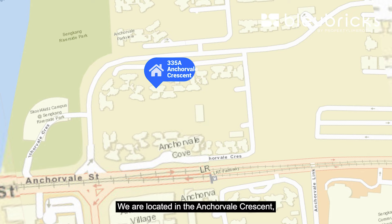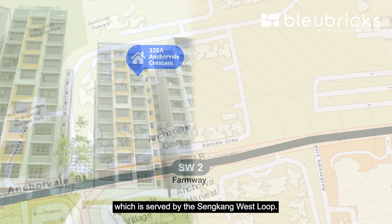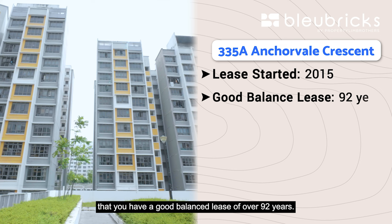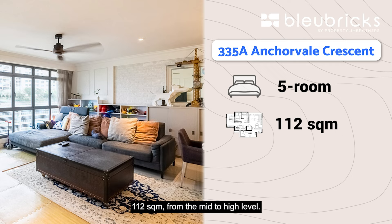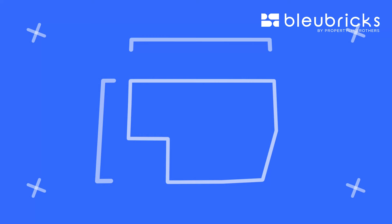This project is called Anchor Vale Cove, located at Anchor Vale Crescent, which is fully sheltered to the Phan Mui LRT station served by the Sengkang West Loop. The lease started in 2015, which means you have a good balance of 92 over years. The entire estate is made up of 10 different blocks with 3, 4, and 5-room units. Where we are today is in block 335A, and we are showing you a 5-room, 112 square meter unit from the mid to high level.